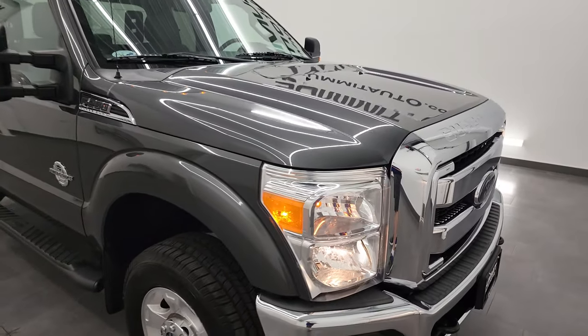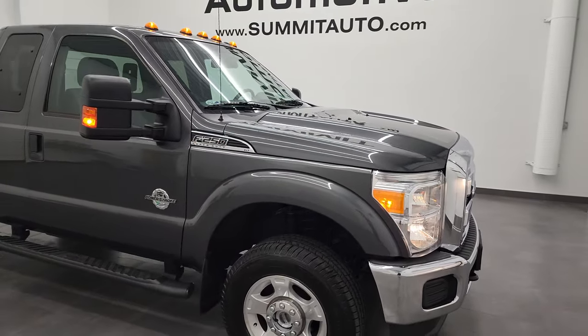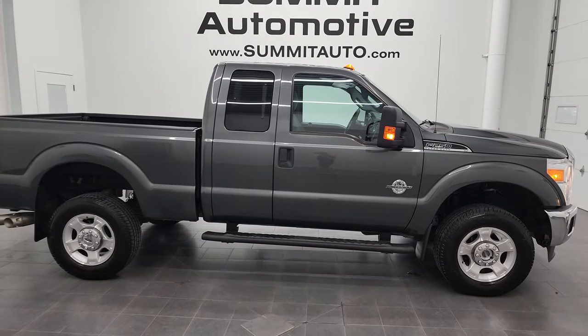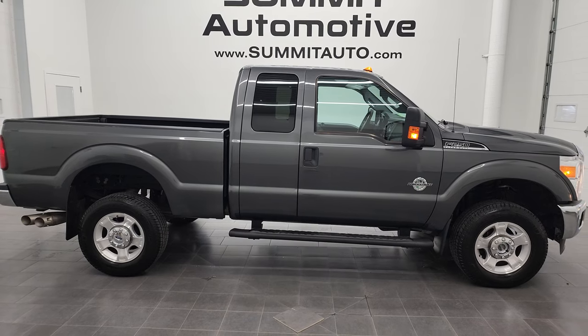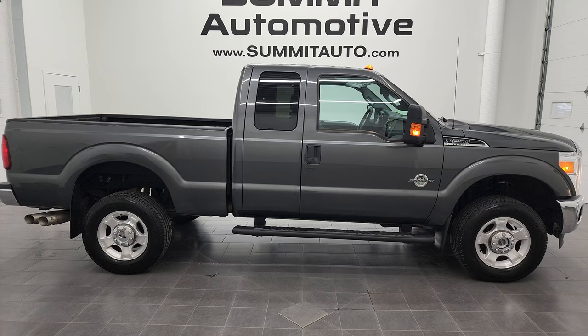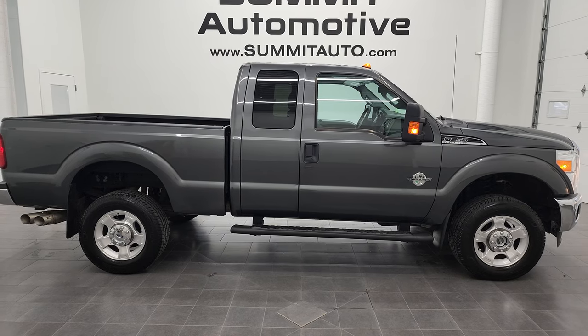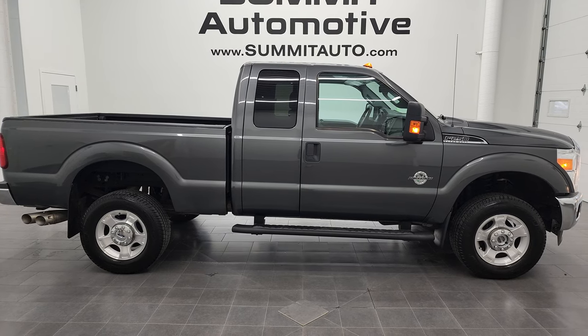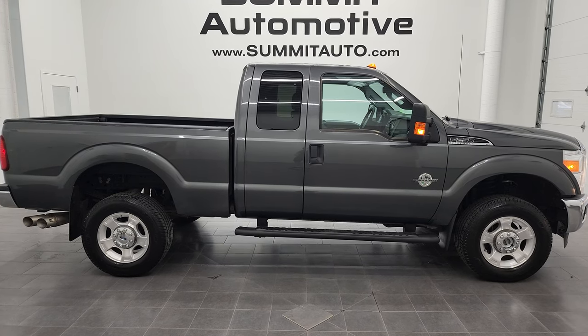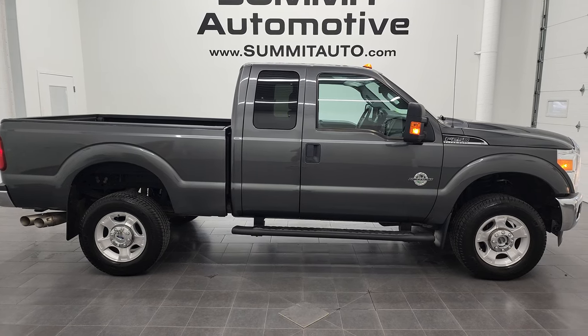I would highly recommend this 2015 Ford F-250 Super Cab Short Box XLT from a quality and condition standpoint. To see more pictures of this truck or one of our other 450 new and used cars, trucks, SUVs, minivans, wranglers, half tons, three-quarter tons, one-tons — you name it — go to summitauto.com. Full pictures and descriptions of every single vehicle from two locations, all at summitauto.com.